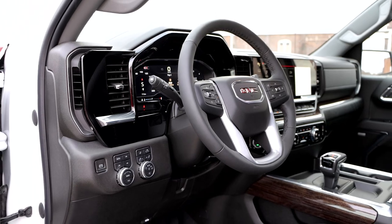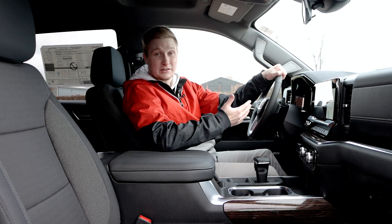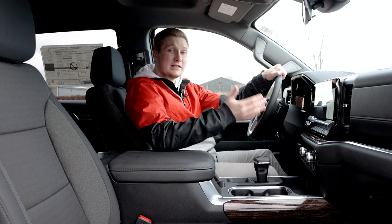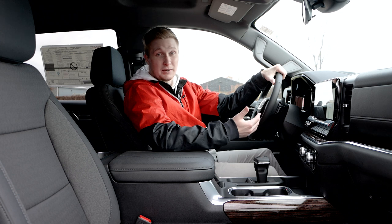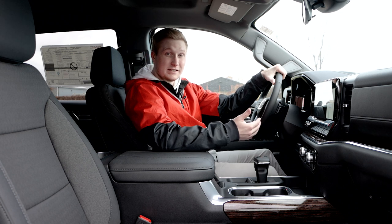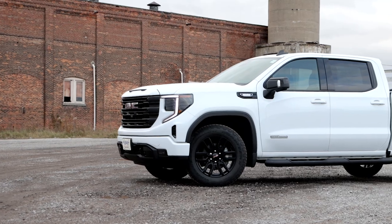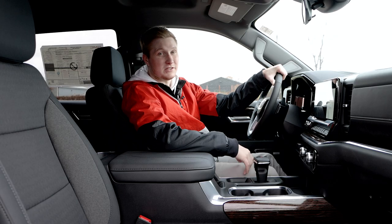Steering wheel right here — really clean, leather wrapped, nice and comfortable, heated of course. For fuel mileage you're getting about 10.4 in the city, 8.7 on the highway, with a combined total of 9.6 liters per 100 kilometers. You're getting that with your 3-liter Duramax engine, and GMC is actually one of the last companies to make a small diesel engine truck.